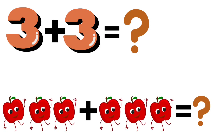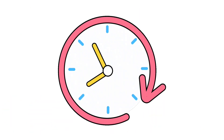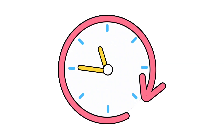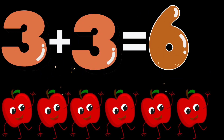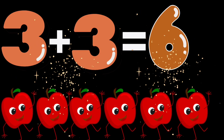3 plus 3. How many apples are there? Hey well done kids. 3 plus 3 is equal to 6 apples.